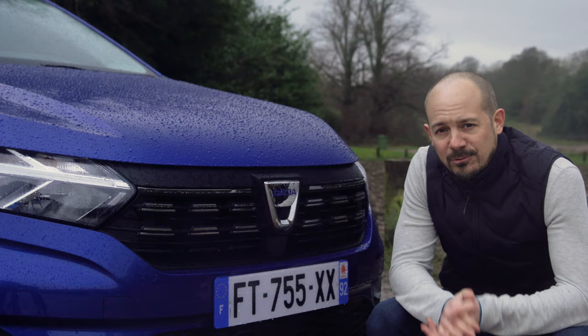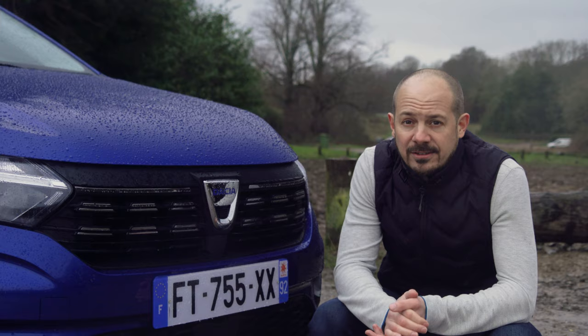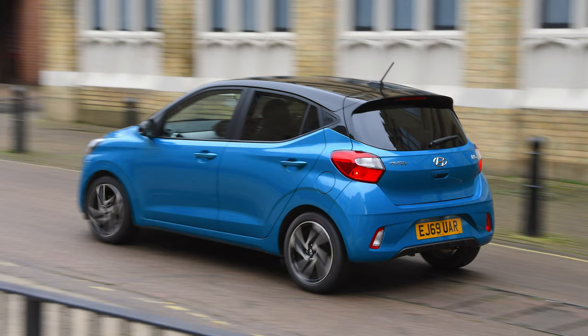The price for this range-topping Comfort model is £11,595, and if that sounds quite a jump, remember it's still more than a thousand pounds less than you'll pay for an entry-level Hyundai i10, which is obviously a smaller, less practical car.